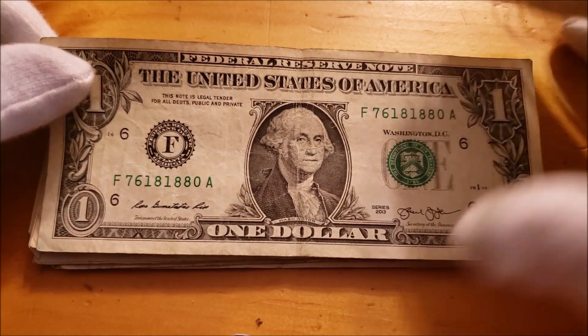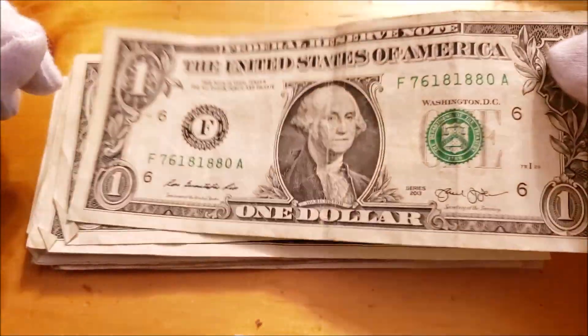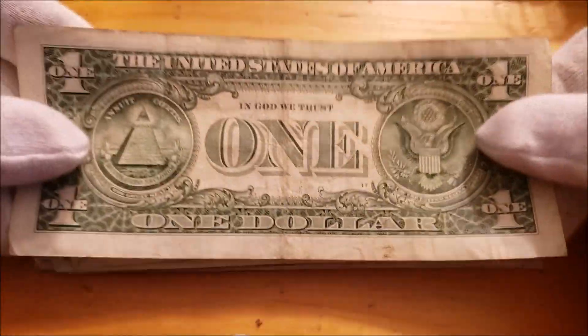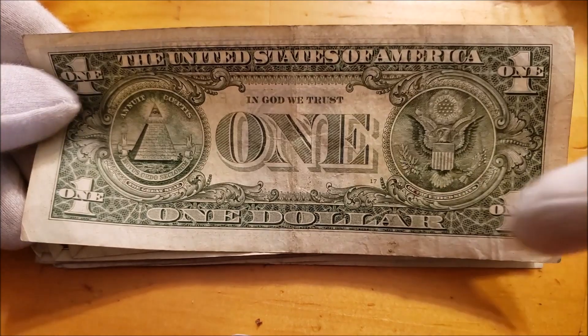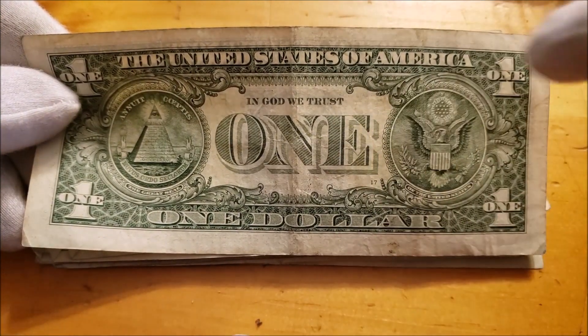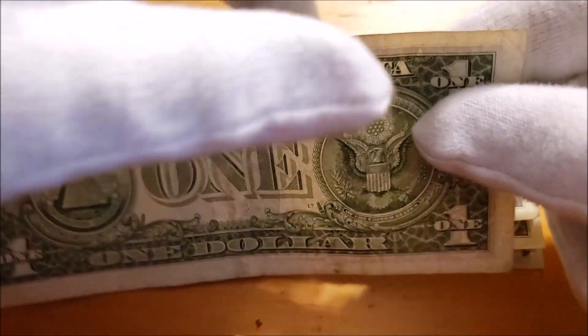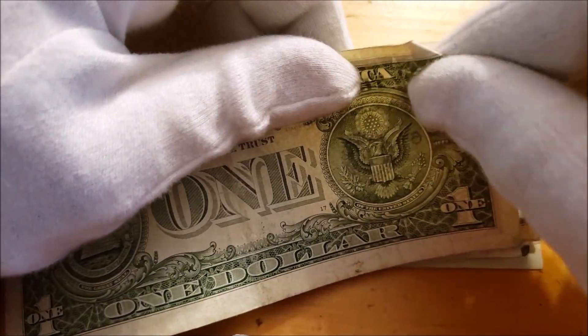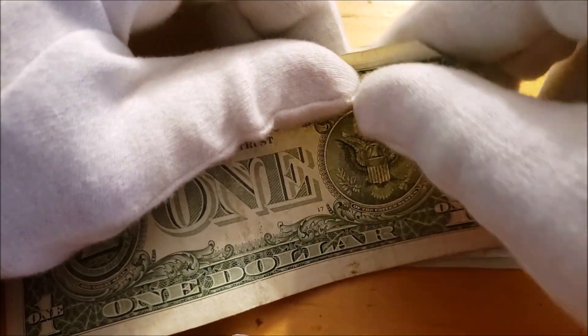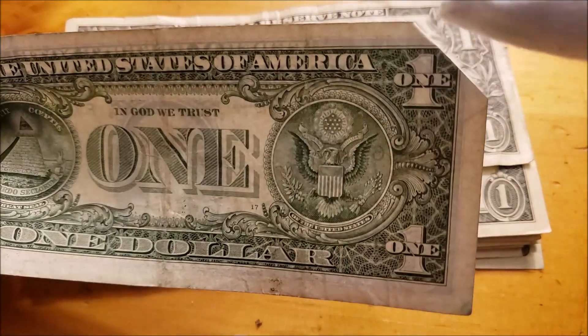Still chugging right along. Nothing jumping out — 2013 bill. That previous one was also a 2013. Got a lot of smudge down here, a lot of damage throughout. Creases and stuff like that — don't get those confused with actual fold-over errors. Those are a little bit easier to determine because it'll be a fold like so. Don't kill me for folding up the bill.